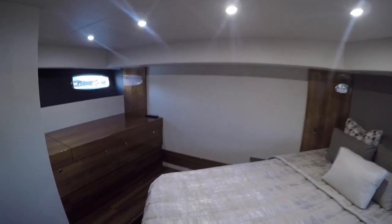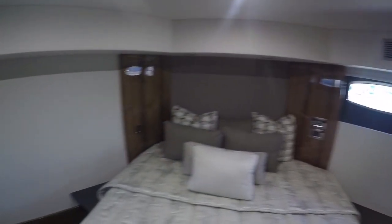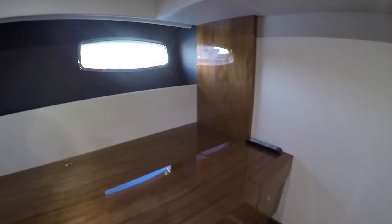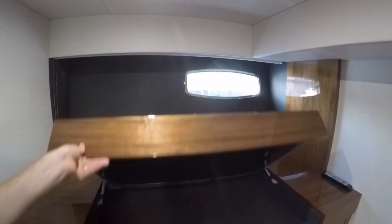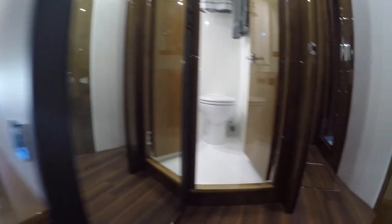This is very unique — this is a shaft-driven boat, a 50-foot boat with a full-beam master. For them to incorporate that in here was quite a trick. You see a lot of full-beam masters on the pod-driven boats, but nothing on the shaft-driven boats in this size. TV pops up right there, and there's no carpets in here, which is really really nice.